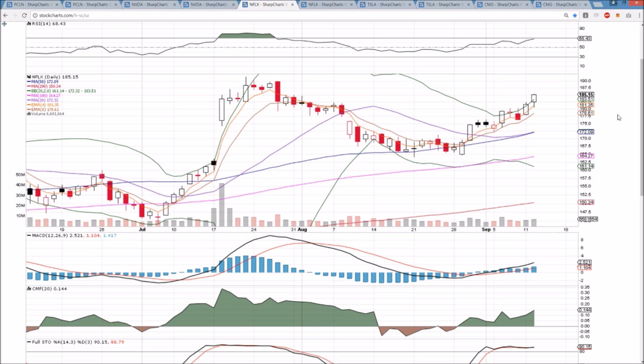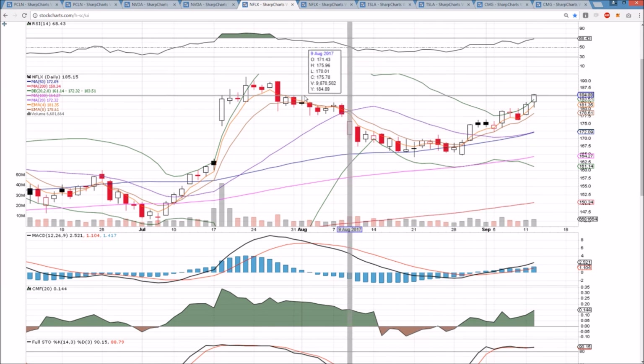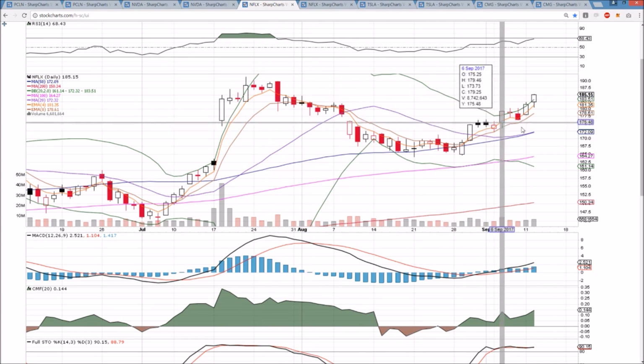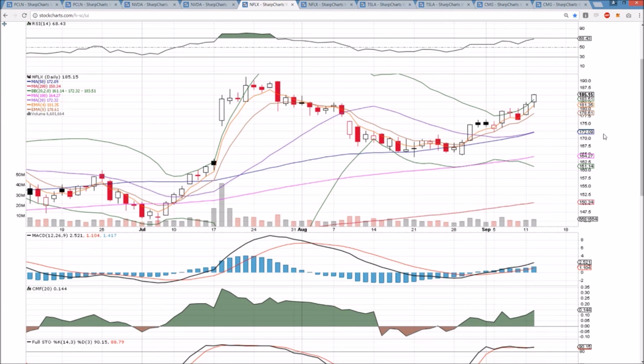Netflix bulls on absolute fire — they saw a big-time move and big-time follow-through. From here, we're looking up at 185.33, the high of today, which we closed right at. And then from there, there's not much resistance. We're looking up at 190, and then the all-time high at 191.50. We're in breakout mode. We've been in full-on bull mode now for three weeks, and we can anticipate short-term healthy consolidation is always not too far away.